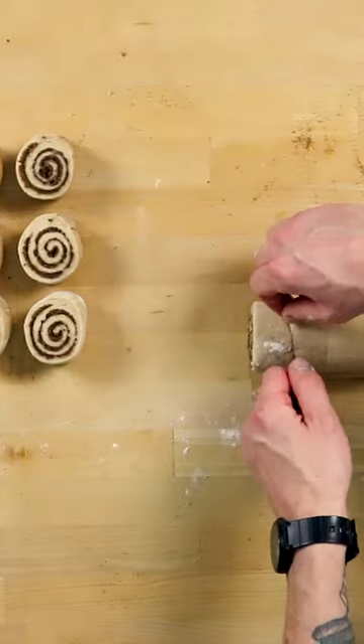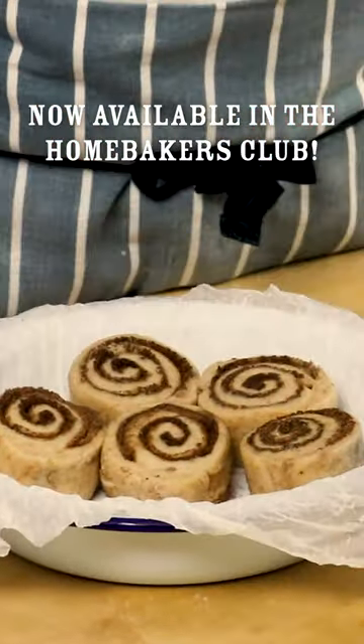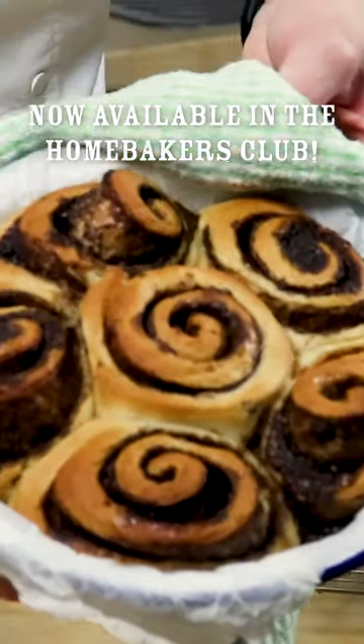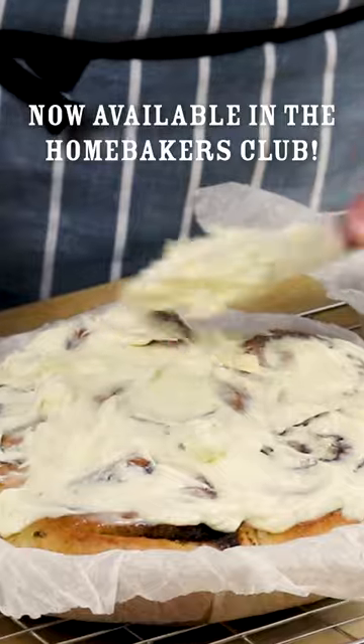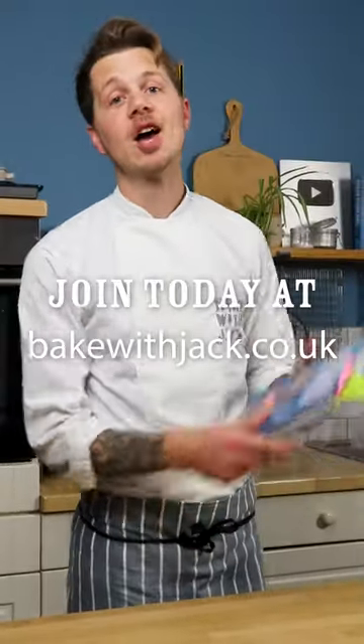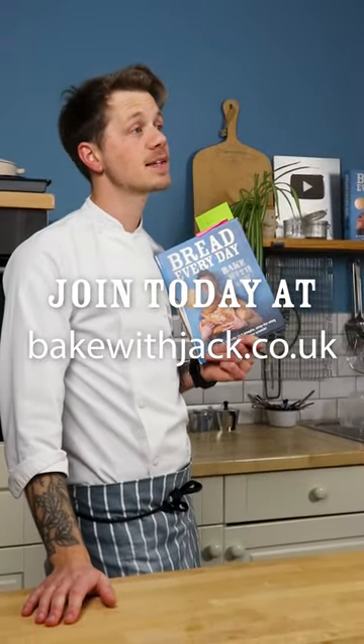This real-time video class has just dropped in the Home Bakers Club. We'll make our dough, roll it, fill it, slice for the perfect round with thread, and bake to perfection. Find out all about it if you don't know already at bakewithjack.co.uk, and I'll see you in the Home Bakers Club.